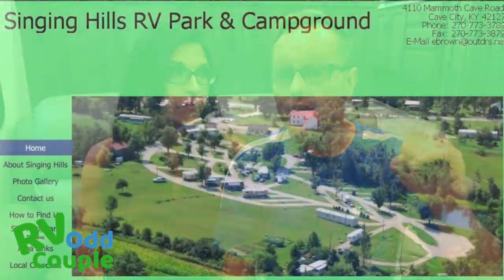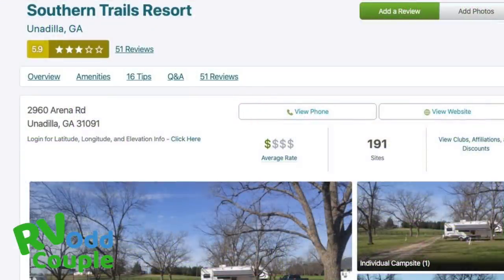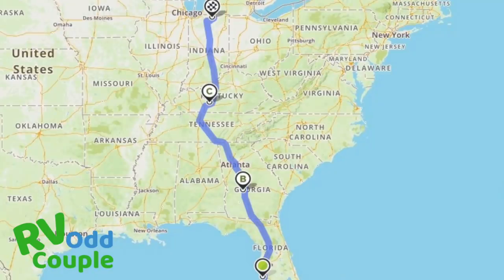More importantly, we planned our trip so that we could stay at a campground in Kentucky and a campground in Georgia. They were in the perfect place — one was 400 miles from Florida for our first night, and the Kentucky one was another 450 miles, which was a big jump, but we had to do what we had to do. Travel fatigue is so real, and when you do that to yourself you have to give yourself plenty of time to relax. We couldn't stay in Indiana — we had to get back.